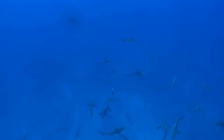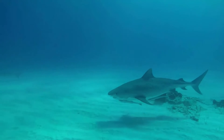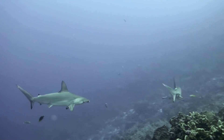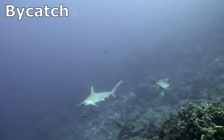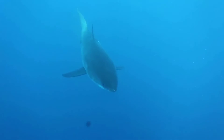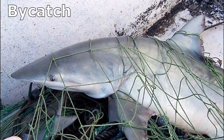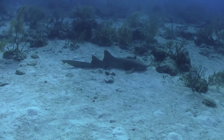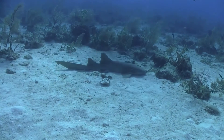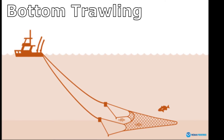Shark lifespans are not well known and vary a lot among species. Large sharks have few natural predators, aside from other sharks. Sharks are killed by humans both intentionally and unintentionally as bycatch — meaning that while fishermen are trying to catch a different kind of fish, they accidentally catch sharks in their nets too. The sharks that live near the seafloor are especially susceptible to bottom-trawling fisheries that drag a net across the ocean floor.